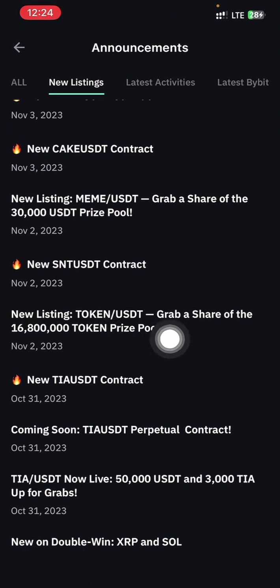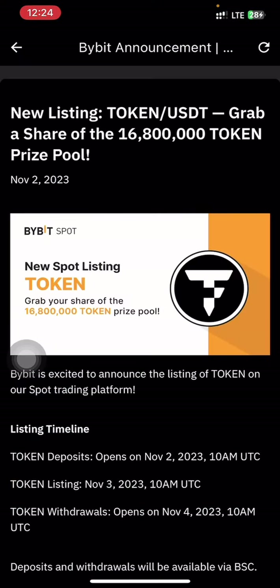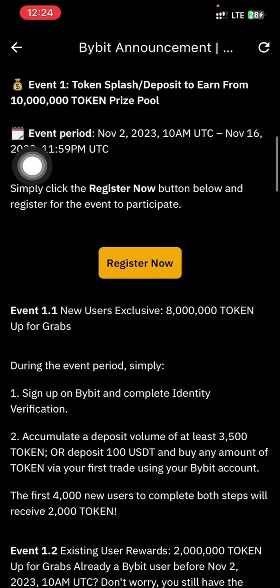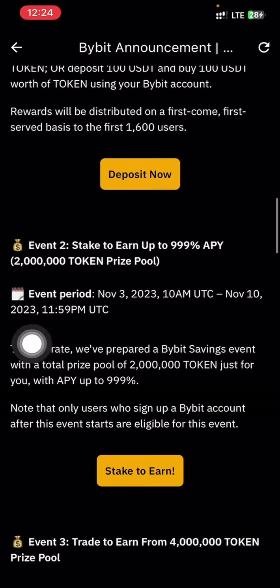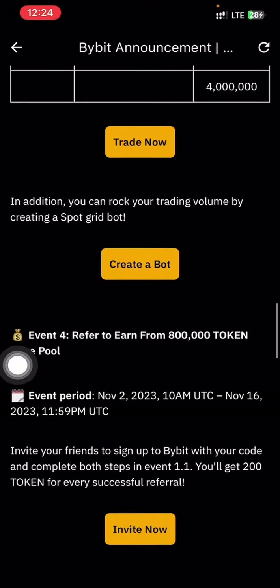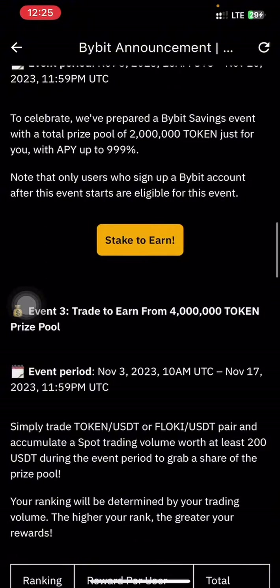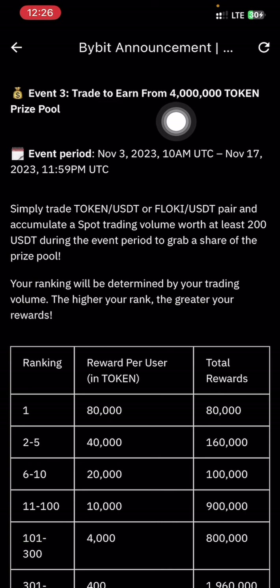This is the event: New Listing TOKEN/USDT — you could have a share of the 16,800,000 token prize pool. Just tap on it. As you can see, there is Event 1, and under Event 1 we have Event 1.1 and Event 1.2. We also have Event 2, Event 3, and Event 4. Event 3 is the one we are most interested in.